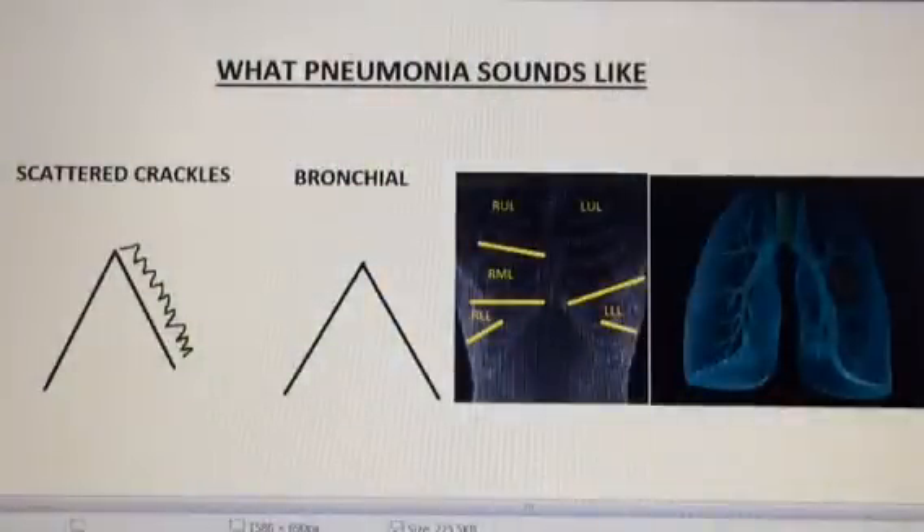Hello, it's Wes, Super Wes that is. In this video I want to talk to you about what pneumonia sounds like.